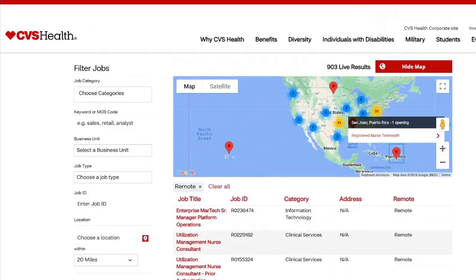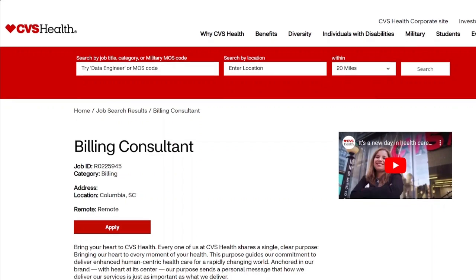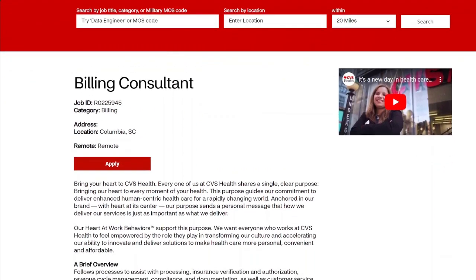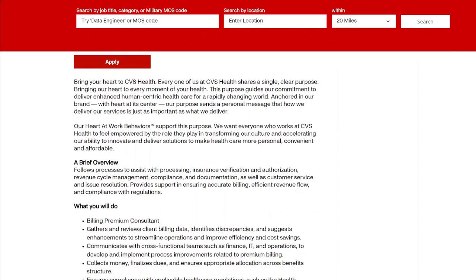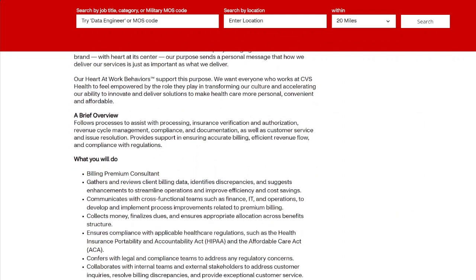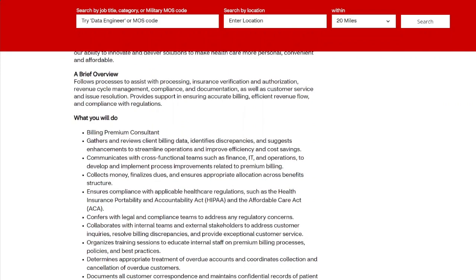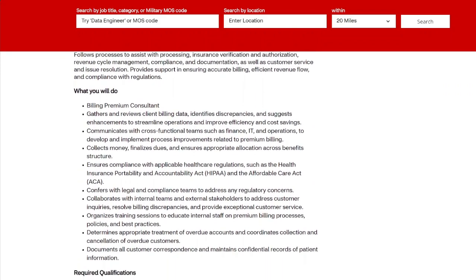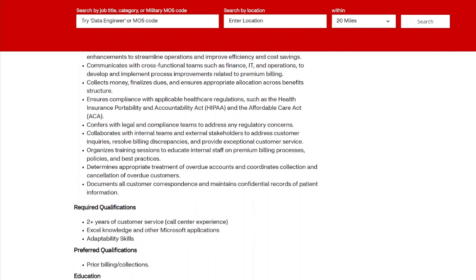The first position I pulled up is for a Billing Consultant. You'll be dealing with billing and customer support — verifying information with the customer, dealing with customer issues, resolving their issues, and acting as a support system. You'll be overlooking accounts and making sure things are in compliance with regulations with the company or CVS and the different health companies they work with.